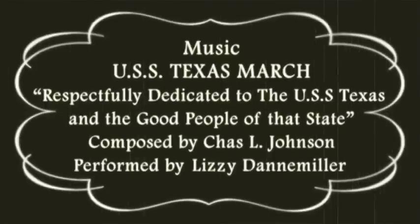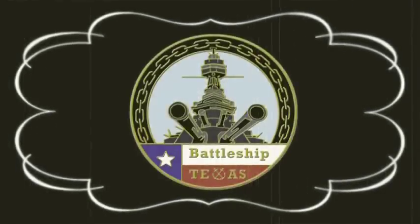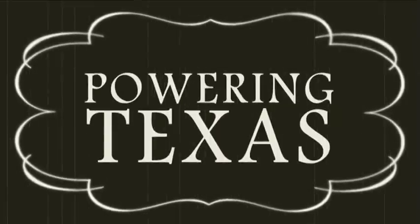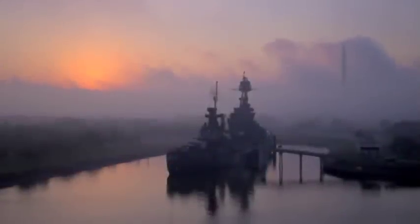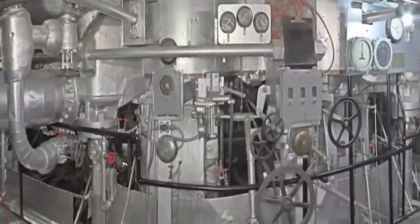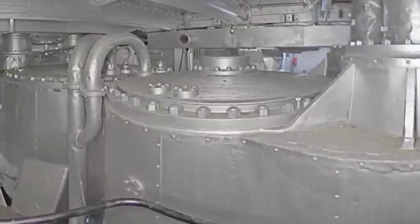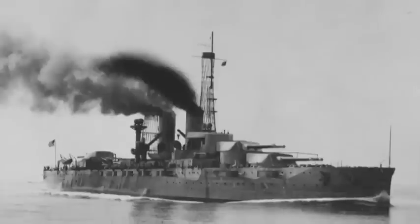Welcome to the Machinery Spaces aboard Battleship Texas. We'd like to take a few minutes and introduce you to the historic four-cylinder, dual-acting, triple-expansion steam engines used to power Texas.